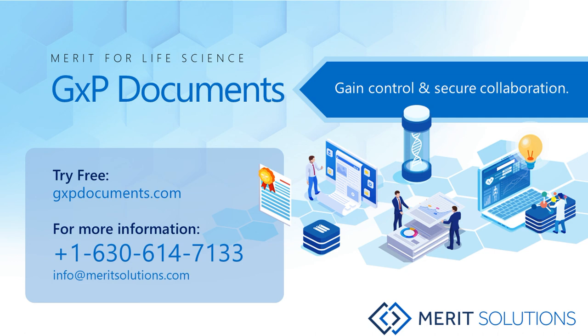Gain control over your critical documents and securely collaborate with Merit for Life Science GXP Documents. Please contact our team for more information or sign up for a free trial on our website.